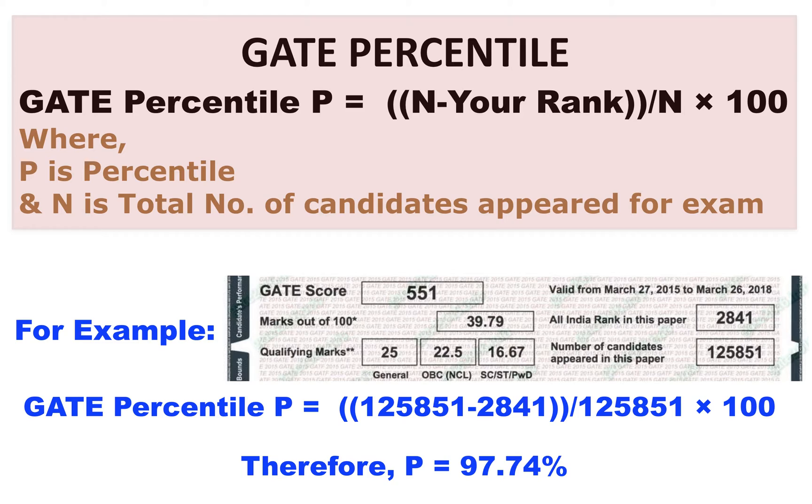GATE percentile can be calculated using this formula: P is equal to n minus your rank, divided by n, into 100, where n corresponds to the total number of candidates appeared for the examination, and your rank is your All India rank.